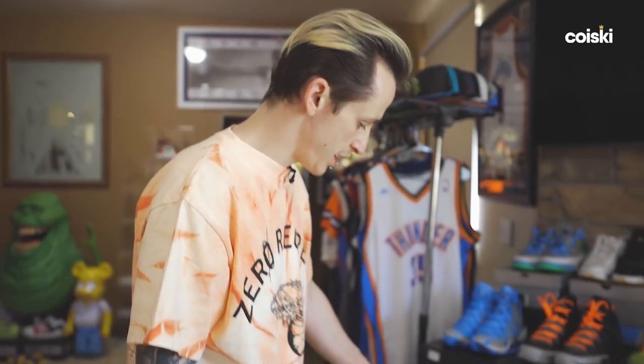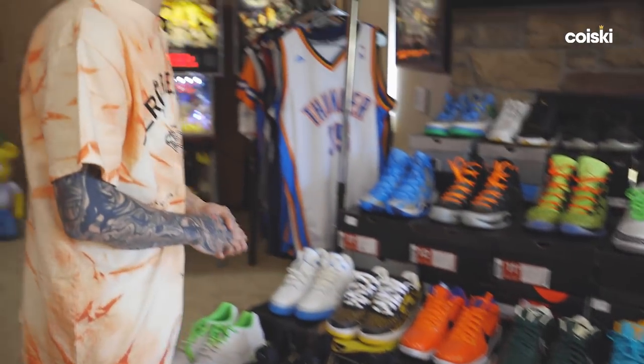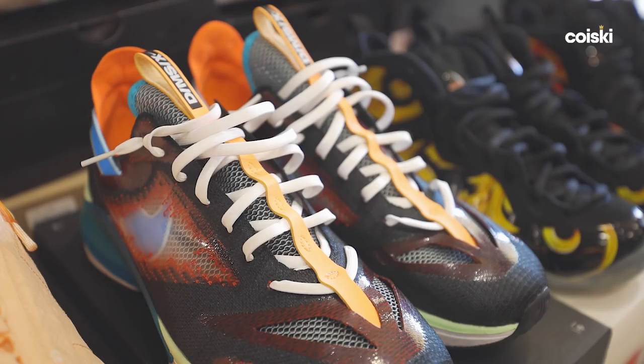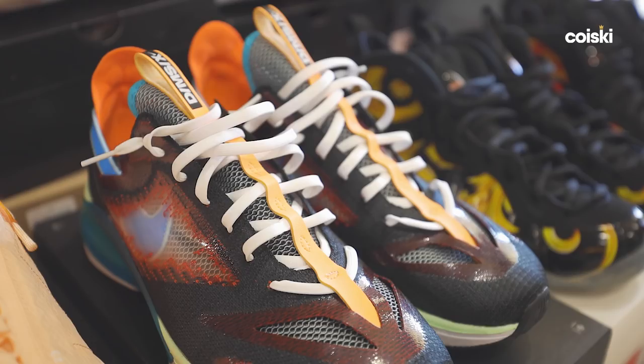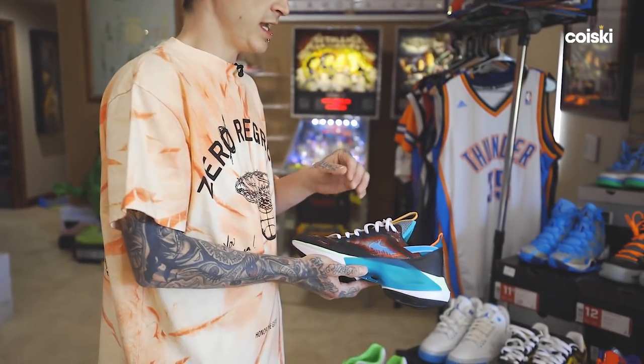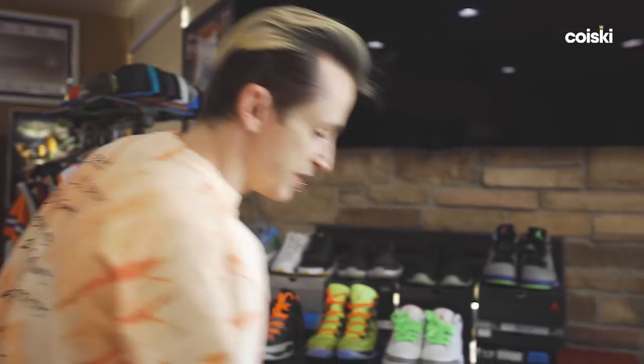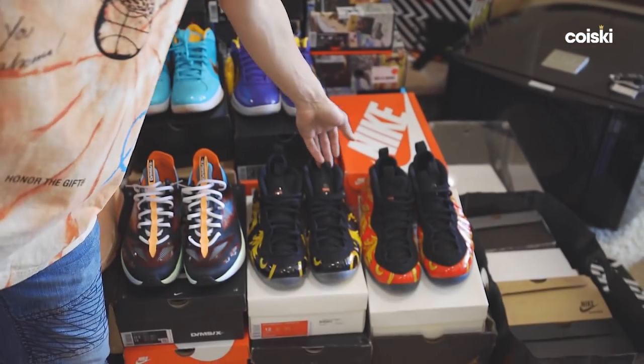My favorite shoe of the year is the Dim 6, the DMSX. This shoe is by far the most comfortable Nike shoe on the market — it rivals the Adidas Boost in every way. And then of course you have Supreme Foamposites.